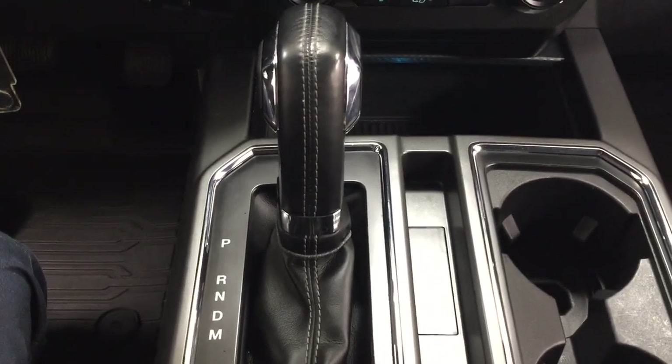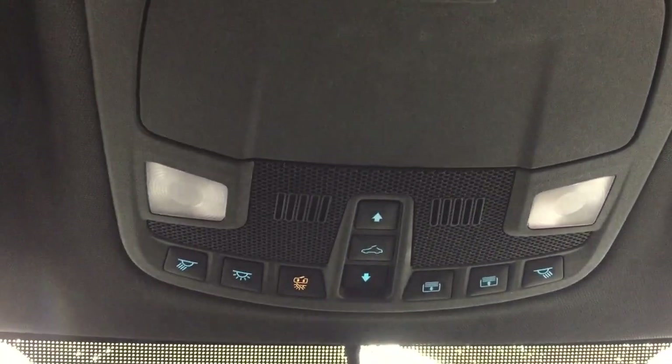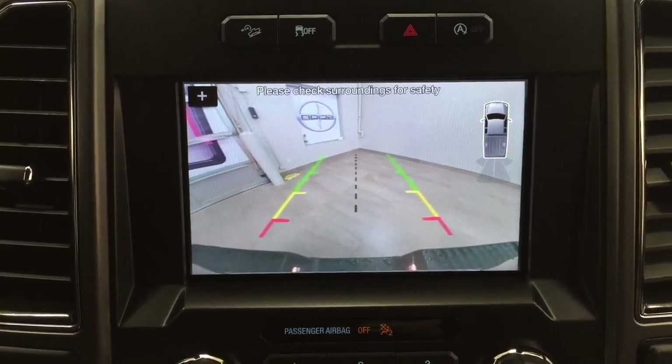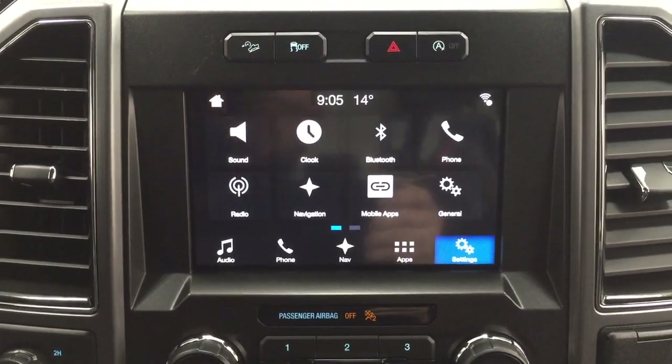It's mated to an automatic transmission. Looking at the top, you have your open and close for the power moonroof as well as your sunglass case holder. I'm going to throw this into reverse to show you what the backup camera looks like — as you can see, you have those nice guiding lines, making things a lot easier when you back into a stall.